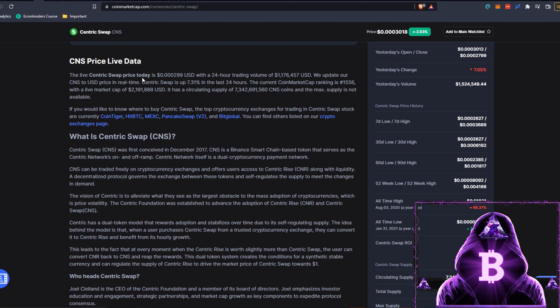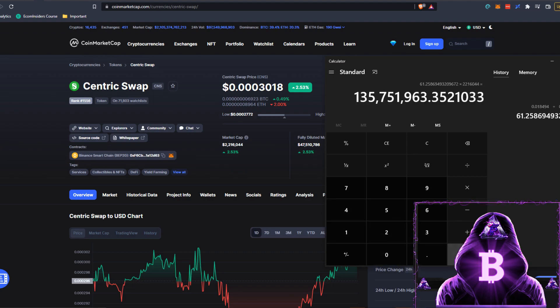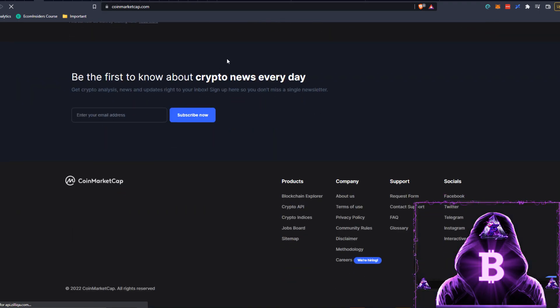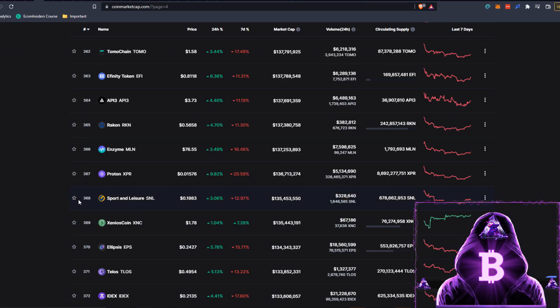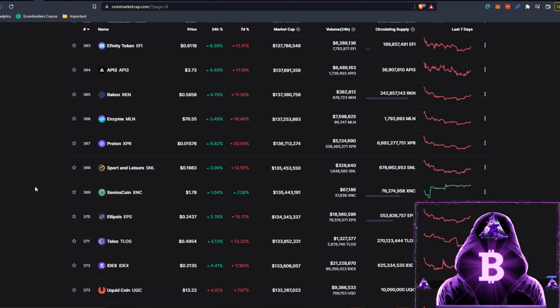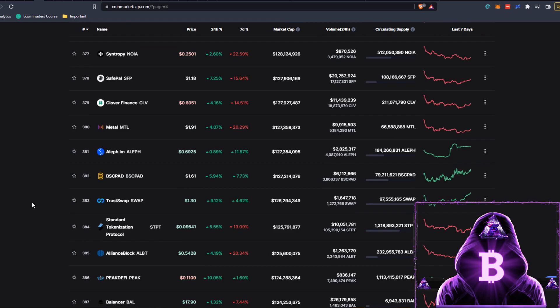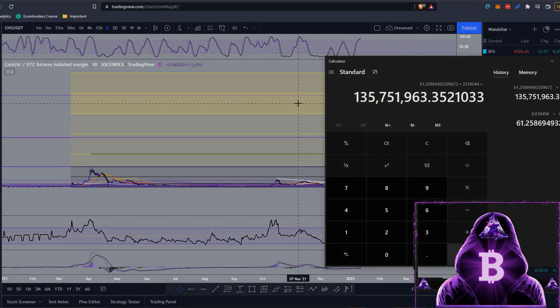Taking out the calculator: 0.018494 divided by our current price of 0.0003019 gives us a 61.25x to see our previous all-time high of 1.8 cents. Multiplying that by our market cap of $2,216,044 gives us a $135.7 million market cap for Centric Swap to see 1.8 cents. Looking at where a $135 million market cap would place us — it would be around the 368th position on CoinMarketCap. With so much more money expected to flow into the total market cap, CNS could easily push into the top 500, currently sitting at rank 1,556.